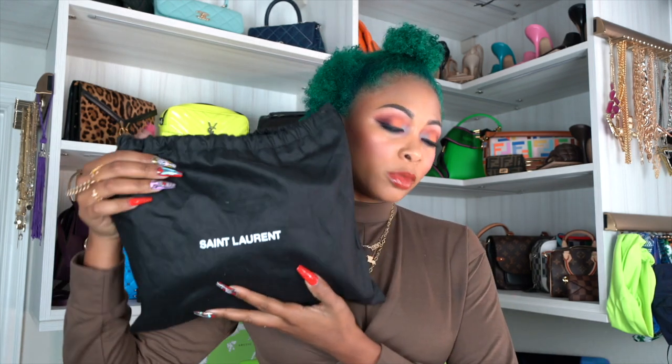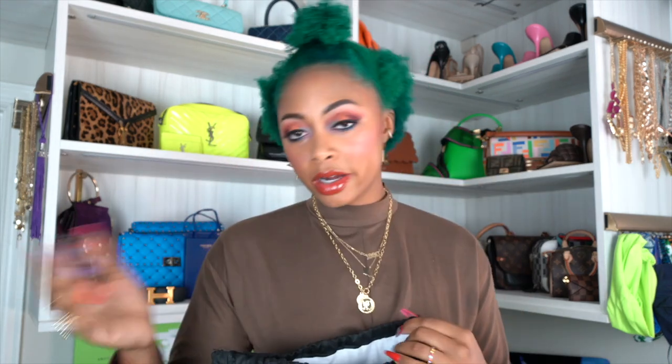So it came in a dust bag as they normally do. I don't have the box anymore — I threw it away — but here it is. You already know what it looks like, so no need to drag this out any further. I got the small Lulu cool tip shoulder bag, and I got it in this color — I'll have it on screen. It's gorgeous.